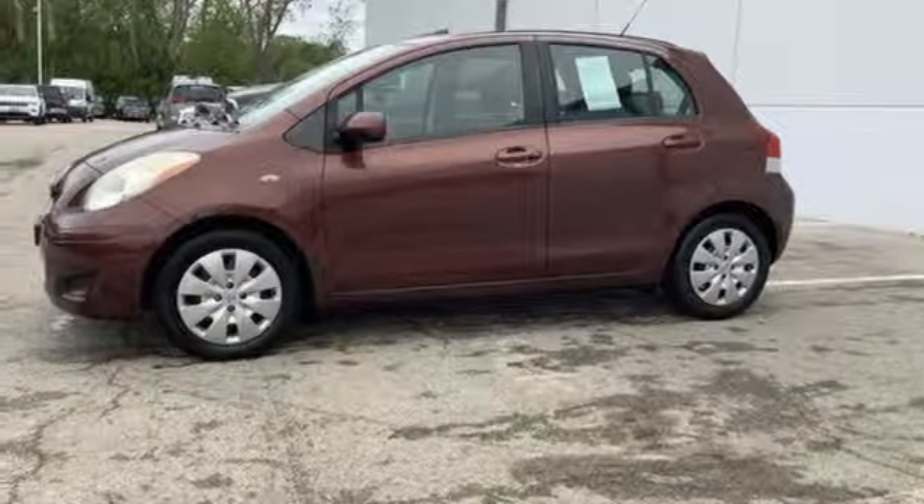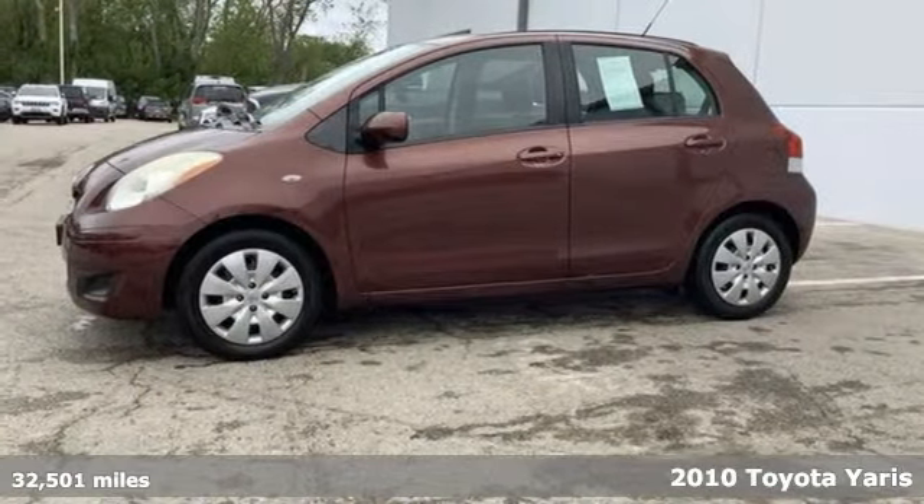It's a 2010 Toyota Yaris. It's the perfect size for your life. This Yaris is cool that doesn't quit.